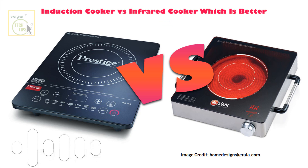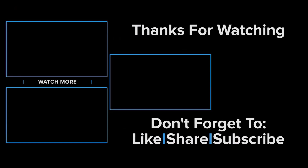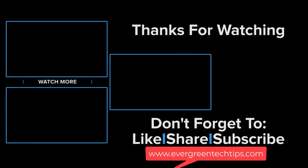This has been super helpful — I feel like I have a lot to think about now. Thank you so much for walking me through all of this. It sounds like you did a lot of research before coming in, and you're definitely on the right track to making a really informed decision. The big takeaway is that both induction and infrared offer really fantastic cooking experiences, and it really does come down to what you need and what you prefer. This has been another deep dive — thanks for listening. Please like this video and subscribe to our channel. For more detail, visit our blog at www.evergreentechtips.com.